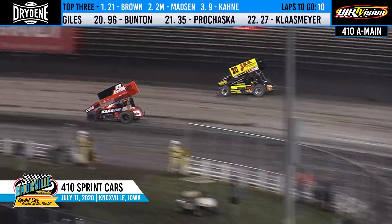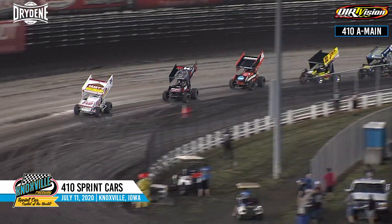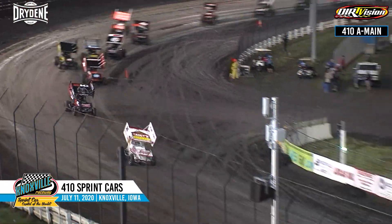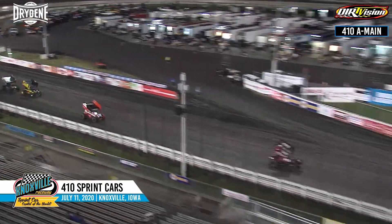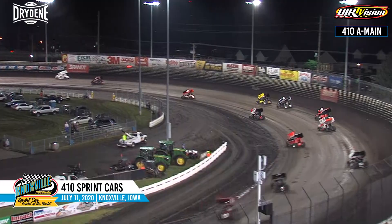Casey Kane now looks to the inside again in turn number two. Moeller still trying on the outside. Off of turn four at a quick pace to the corner. Brian Brown goes back to the top of turn number one. Carrie Madsen through the inside of one, sliding through the middle.